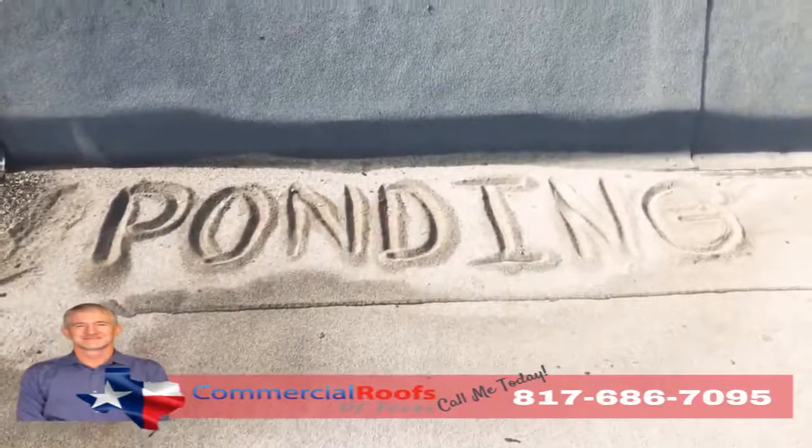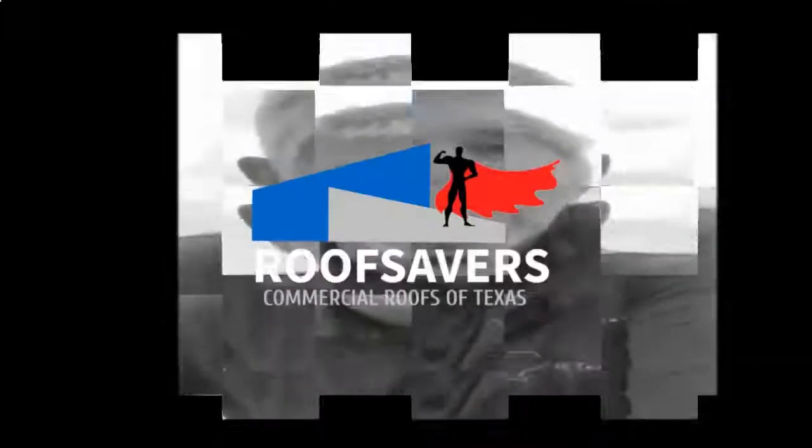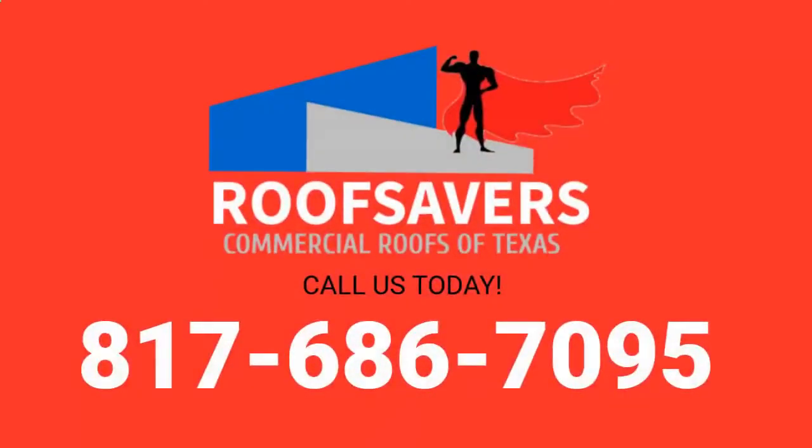That's not good. Give us a call if you have a problem like that.